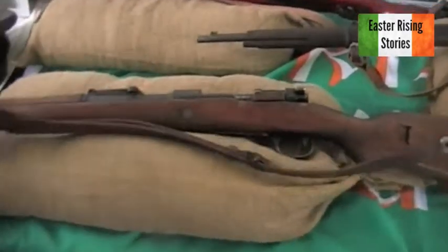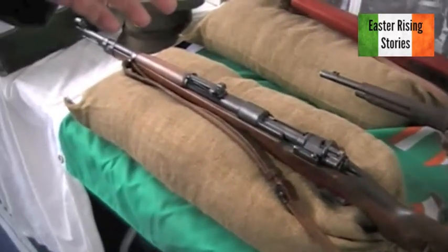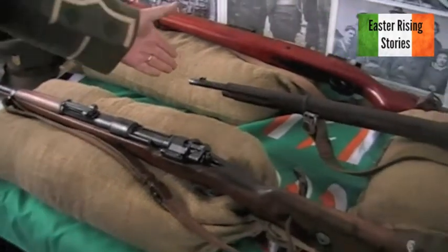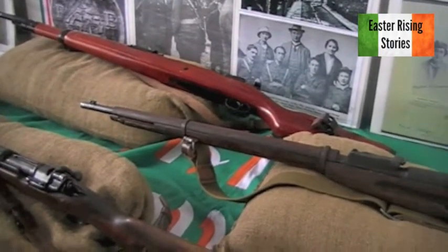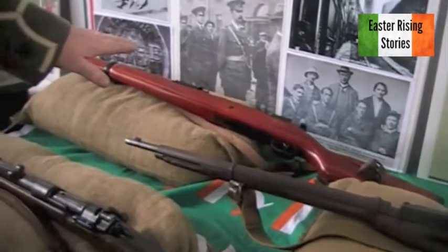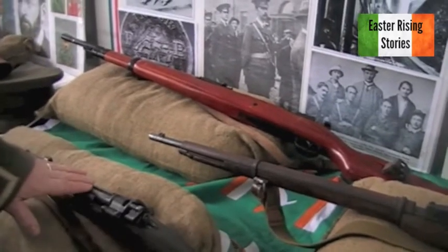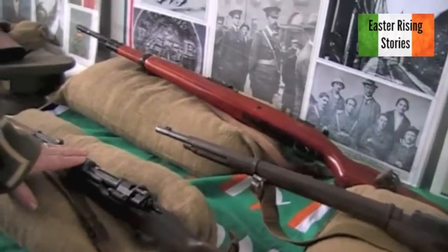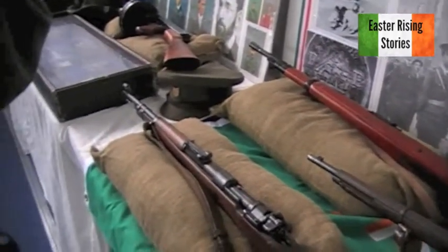German K98 Mauser rifle — this is the more up-to-date version from World War I. The Mausers that came in in 1914 with the Asgard looked similar to this one, the Mosin-Nagant. These were captured Russian rifles being brought into the country. This is the 1891 version, this is 1916, and this is the 1924 version of the Mauser. The Lee Enfield outshot these because they had a 10-round magazine and a much more rapid rate of fire. The British would have been armed more with the Lee Enfields.